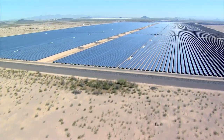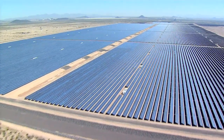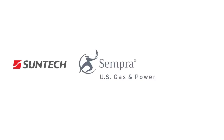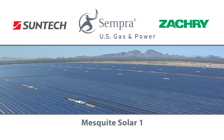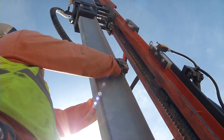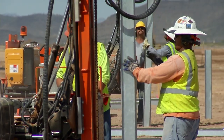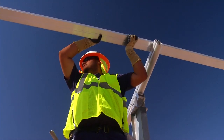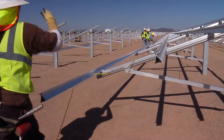Mesquite Solar One is one of the most important solar projects ever to be developed in Arizona and one of the most important projects developed in the United States of America. This has been a collaborative partnership between SEMPRA, SunTech and Zachary that's created a number of success stories. We're very proud of the construction process for Mesquite Solar One. We're most proud probably of the safety record of the facility, which is significantly better than industry average for construction projects of this type.